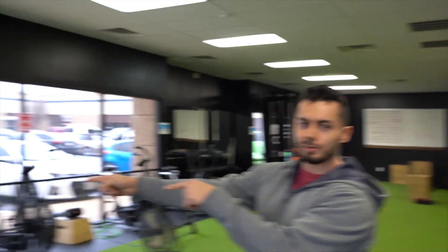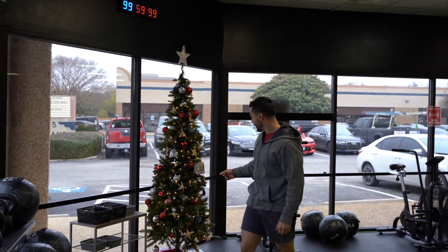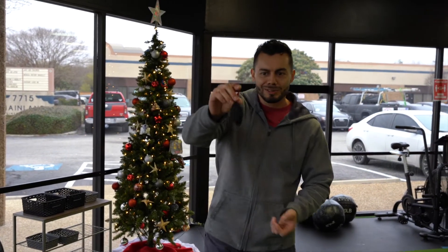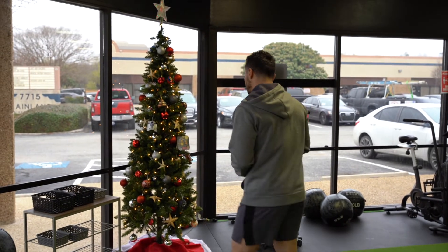Welcome to Watchdog Strength. The first thing you'll notice to my right, your left, is our Christmas tree. I'm really excited about the Christmas tree. We got it put up this year, and all the members have actually brought their own little decorations. This one's super cute - it's a little weight plate right there.